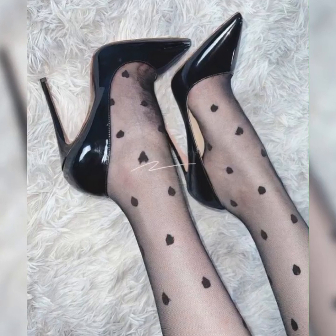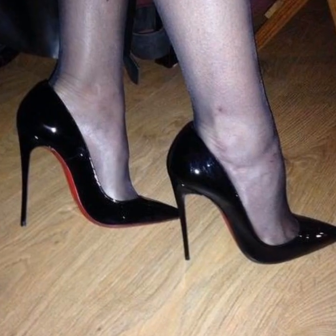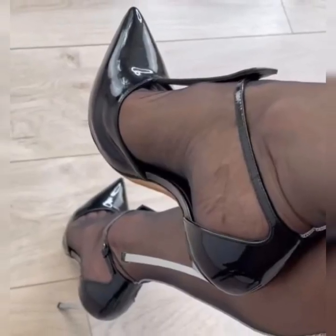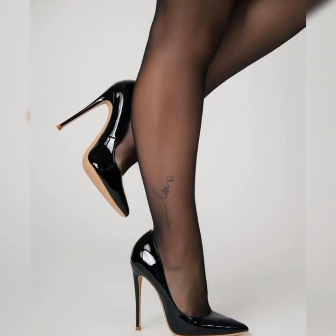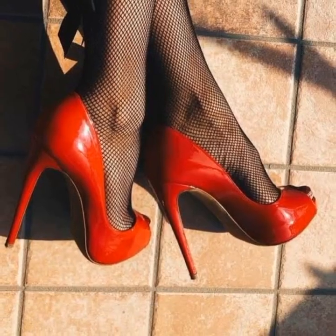Another variation is the T-strap style. These sandals have a strap that goes down the middle of your foot, creating a T-shape. This design adds a unique and eye-catching element to your footwear. You will find strappy heel sandals in various heel heights.